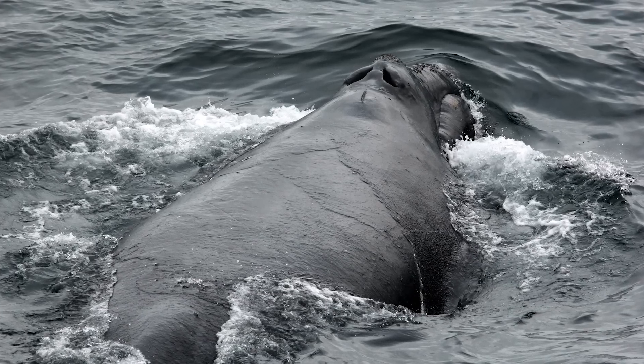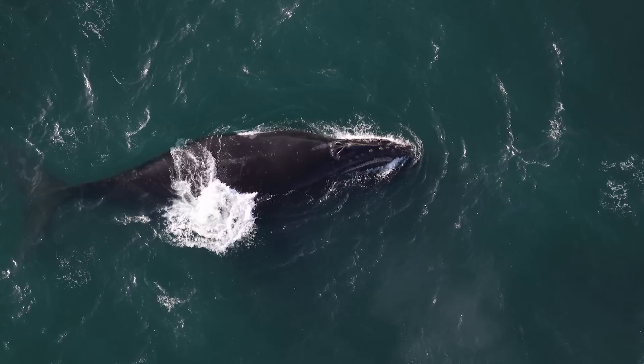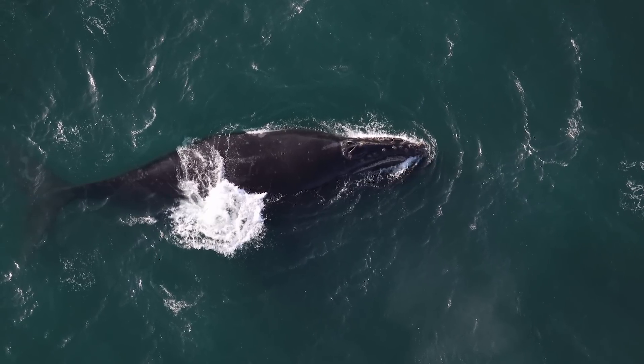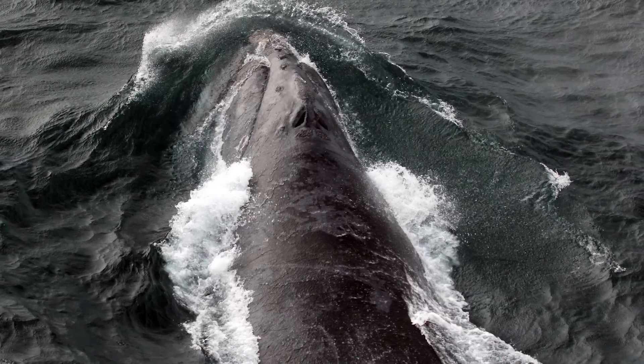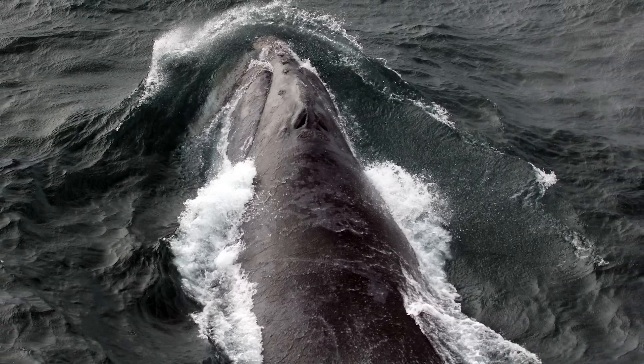Unfortunately, we know very little about these whales. We don't know where their migration routes are. We don't know where their breeding grounds are. We need to get as much information about these animals as we can in order to help conserve and protect them.